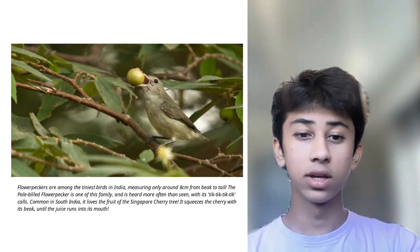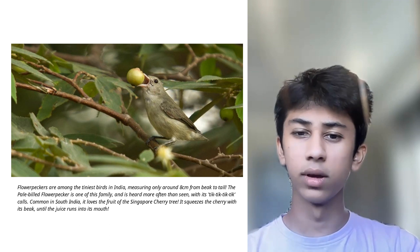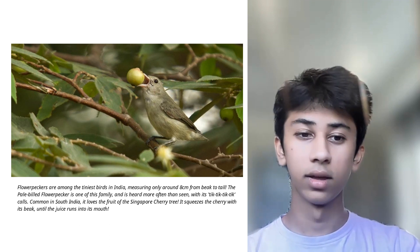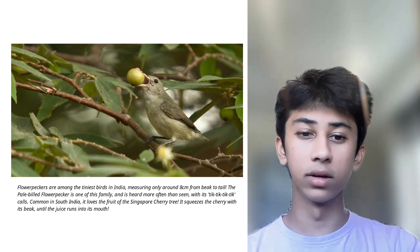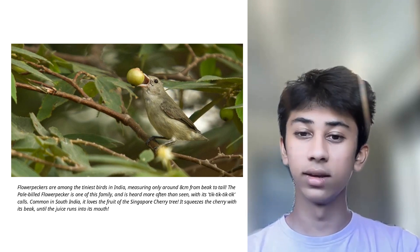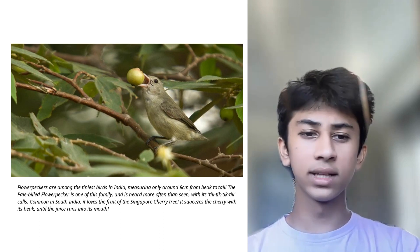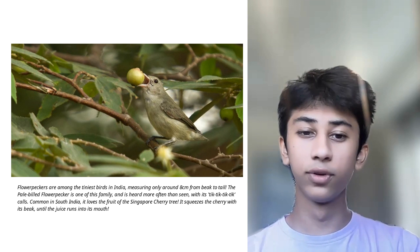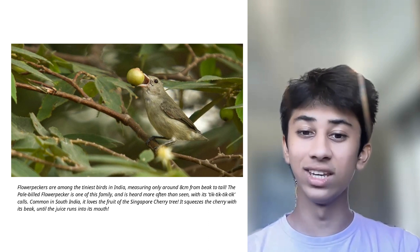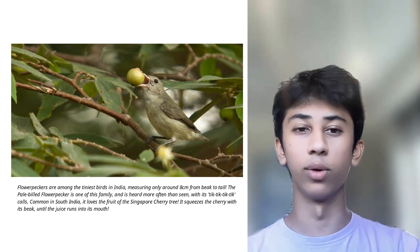Flower peckers are among the tiniest birds in India, measuring only around 8 cm from beak to nail. The pale-billed flower pecker is one of this family, and is heard more often than seen, with its tick tick tick tick calls. Common in South India, it loves the fruit of the Singapore cherry tree. It squeezes the cherry with its beak, until the juice runs into its mouth.